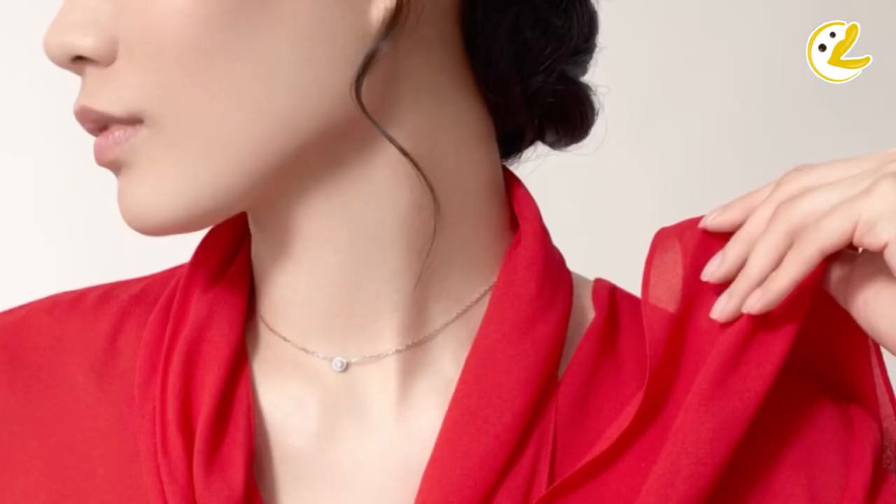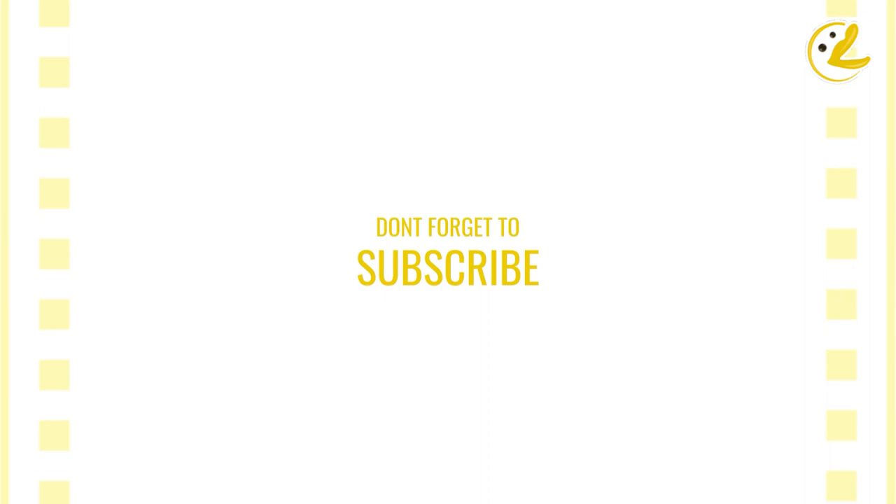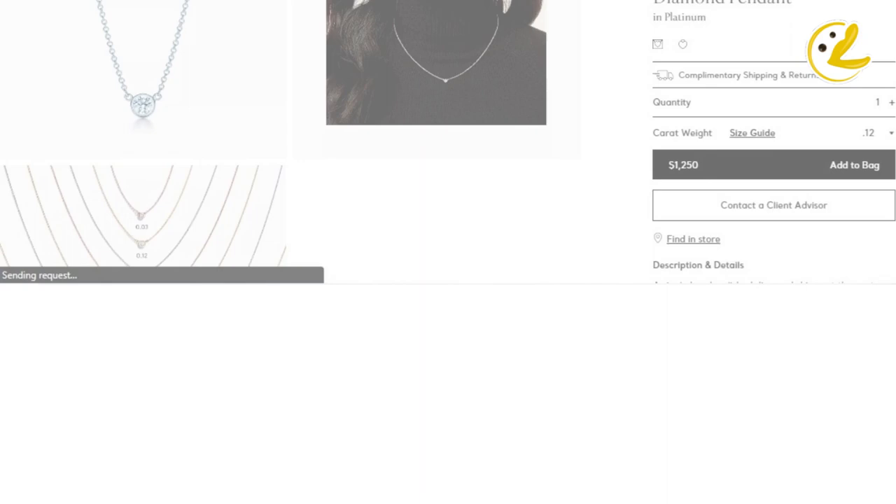You might ask, where should you get your diamond solitaire necklace? I've listed down a few brands to go to, but before we get into it, please make sure to click the subscribe button to support this channel. We have a few options from luxury brands like Tiffany. A classic of the brand is the well-known Diamonds by the Yard, designed by Elsa Peretti. Selections range from specific diamond sizes and color of metal setting.